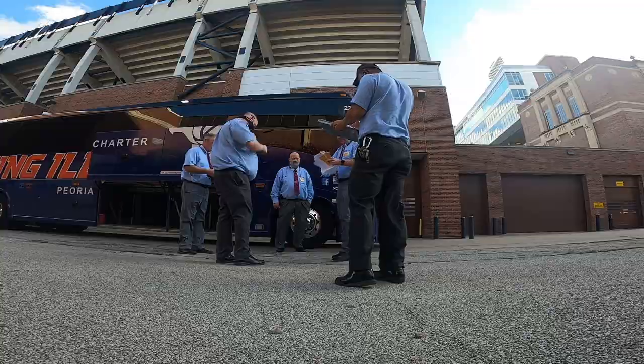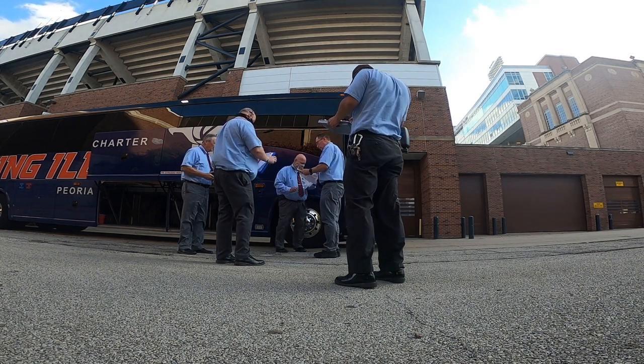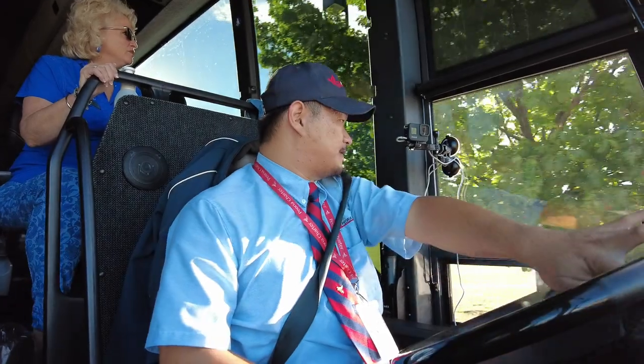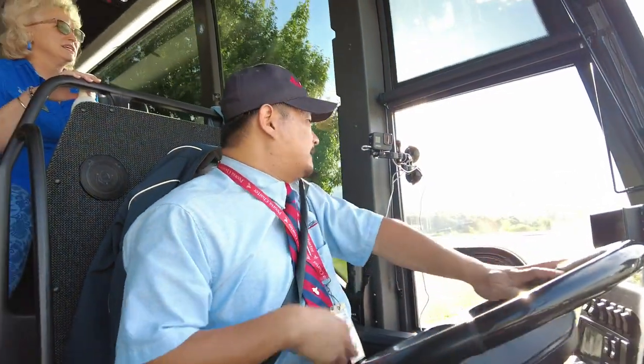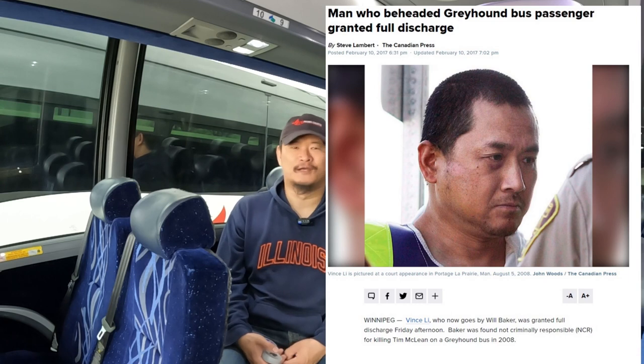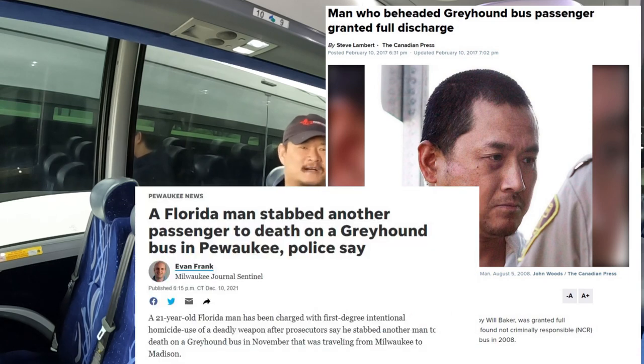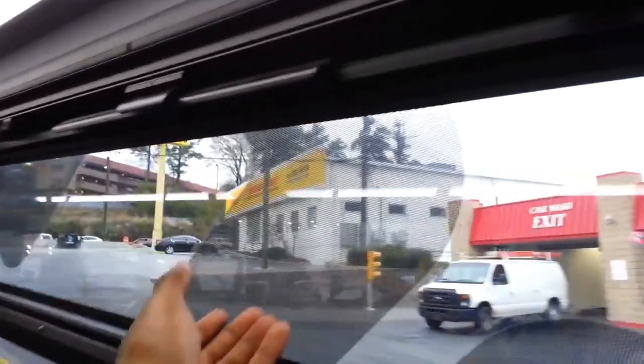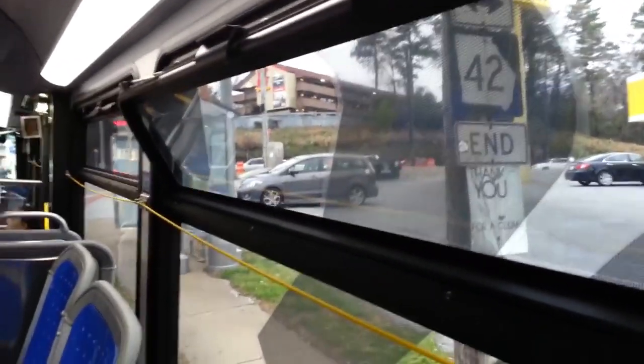Motor coach operators have enough to worry about already aside from just driving the bus, and in the US most coach buses do not have an attendant on board to serve the passengers as well as keep an eye on them, unless you're on a private charter and the charter group has appointed a tour guide or leader of some sort. Just look at Greyhound and all the issues they've been having over the years with crazy passengers doing some really crazy stuff. Even on city transit buses and school buses where you can open the windows, they make the openings really small and usually really high up so that people can't try to jump out or do something stupid. Now I know that these cases are rare and that most people are not going to do crazy things like that on buses.